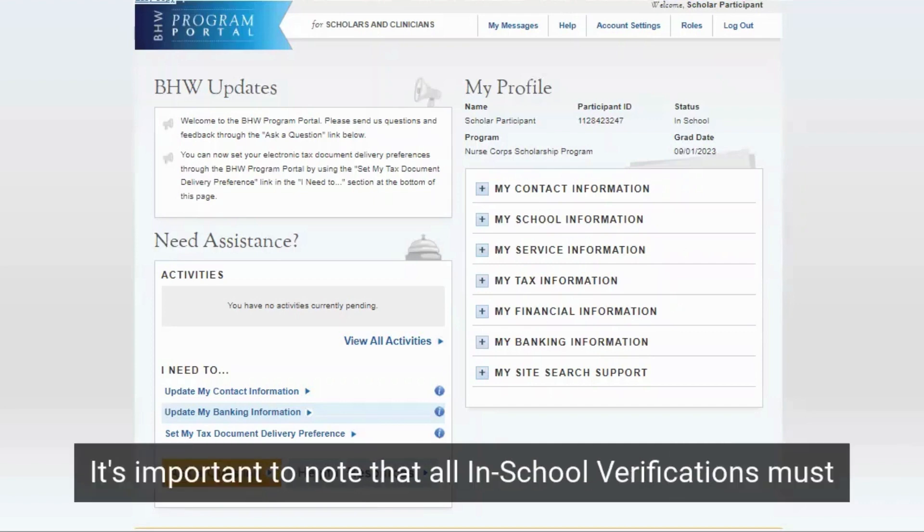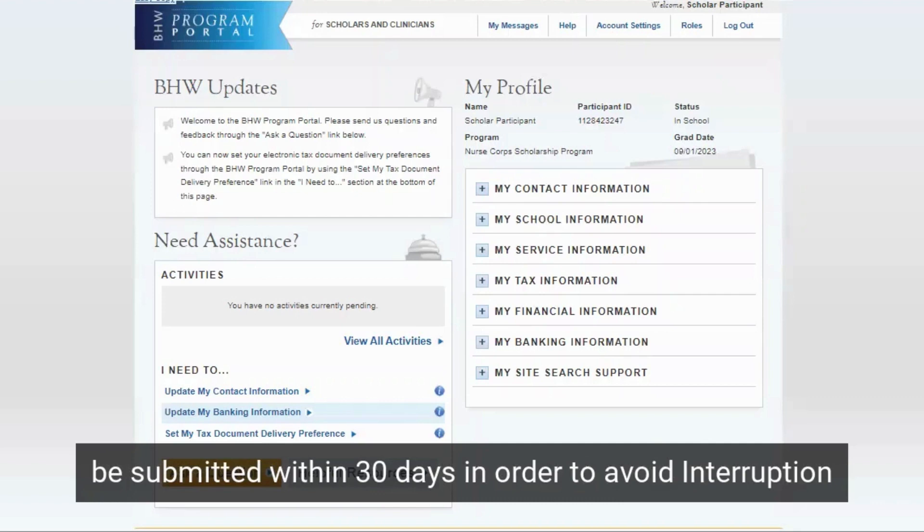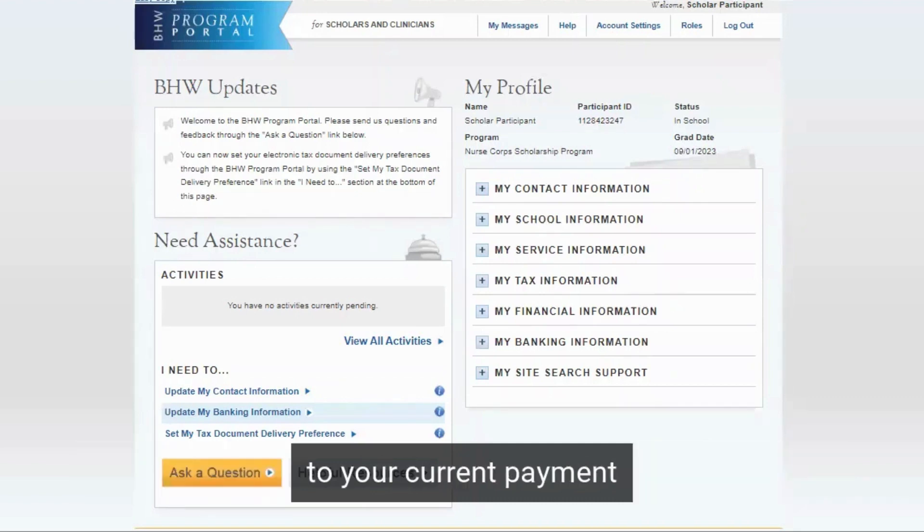It's important to note that all In-School Verifications must be submitted within 30 days in order to avoid interruption to your current payment schedules.